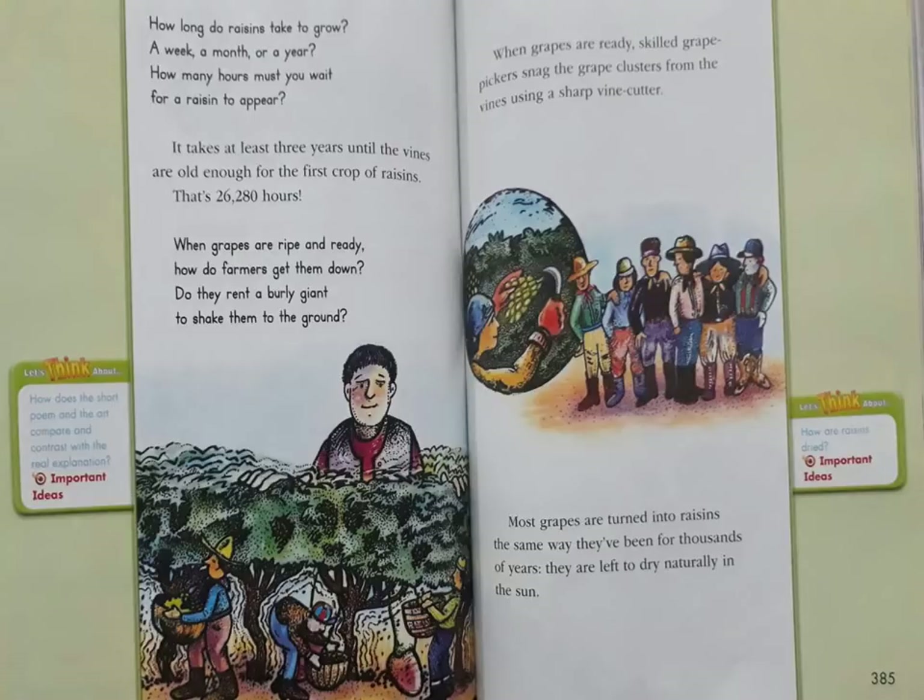How long do raisins take to grow? A week, a month, or a year? How many hours must you wait for a raisin to appear? It takes at least three years until the vines are old enough for the first crop of raisins.